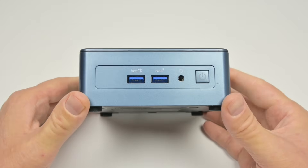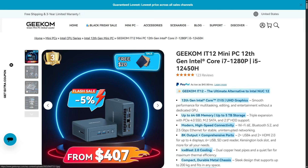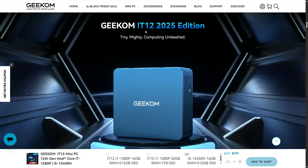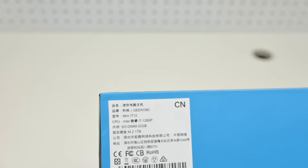This mini PC is affordable, from 407 USD according to their website. It is the Geekom IT12 2025 edition. There are a few configurations available and we will check full price details later.